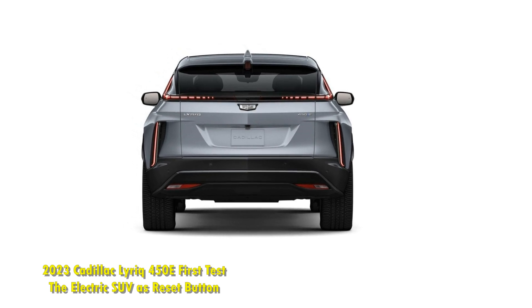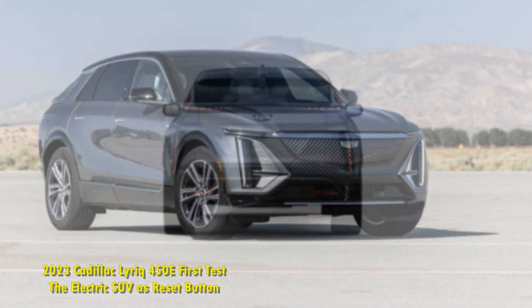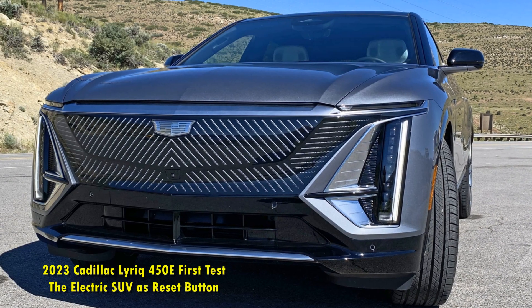2023 Cadillac Lyriq 450E First Test. The Electric SUV as Reset Button — the 2023 Cadillac Lyriq represents an important reset for the storied American luxury brand.